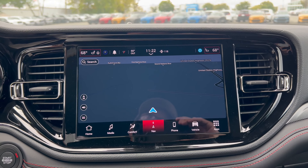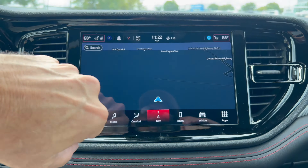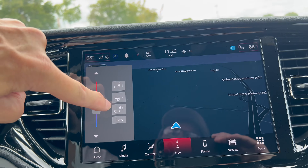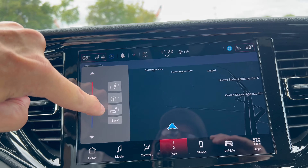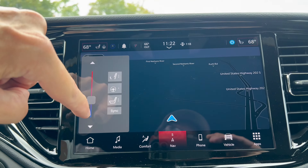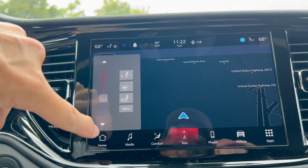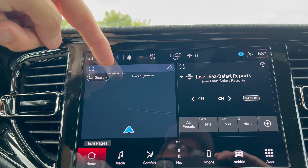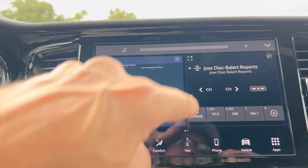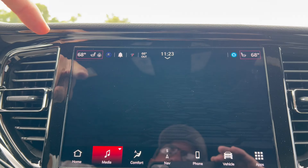Infotainment system: we have Dodge's fully integrated 10.1-inch Uconnect 5 with wireless CarPlay and Android Auto. Right now we're in navigation. We do have dual climate, three-stage heated seats, three-stage ventilated seats for the driver and front passenger, along with a heated steering wheel which you can sync to your climate system — same on the front passenger side as well. You have your home button to access maps and Sirius XM.